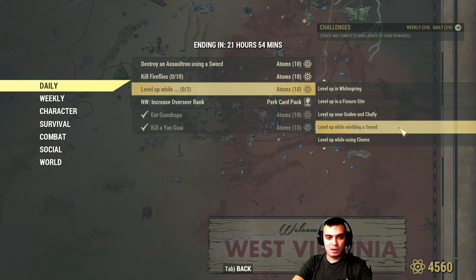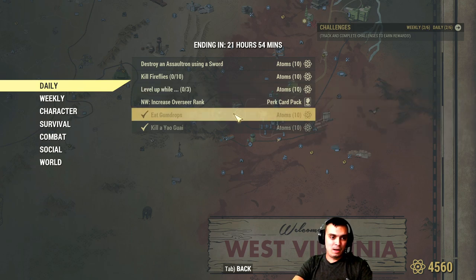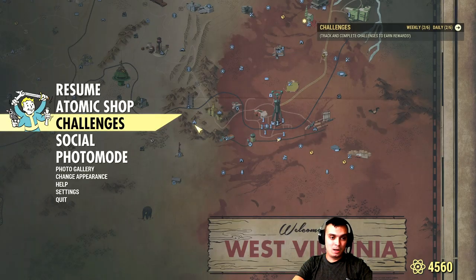Other challenges include: while wielding a sword, while engaged in PvP, and while in your camp or a teammate's camp. You can also earn 10 atoms by eating a gumdrop. I believe I got my gumdrop from the Halloween event when you trigger the trick-or-treat tree. I'm not sure exactly how I got it, but if you don't have one, try doing the Halloween event and trigger the trick-or-treat, or visit merchants in White Springs. I'll show you how that item looks, and then we'll kill a yogi bear.